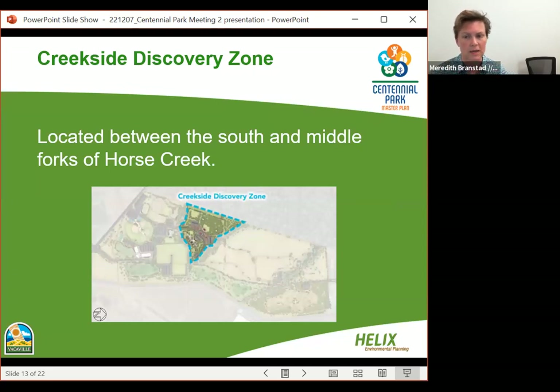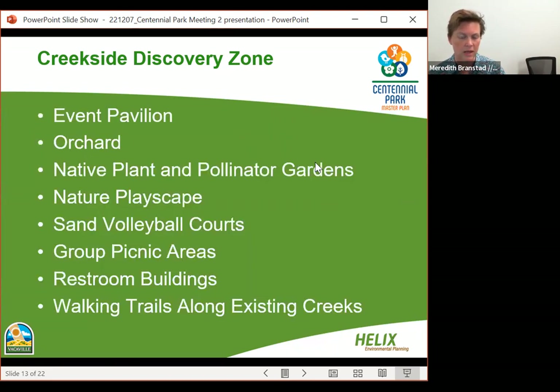The next zone is the Creekside Discovery Zone — a wedge located between the south and middle forks of Horse Creek. This zone is intended to have an event pavilion capable of hosting a seated event of about 200 people — for weddings and other celebrations. It would also include an orchard speaking to Vacaville's history of growing fruits and nuts, native plant and pollinator gardens, a nature playscape with a large playground, sand volleyball courts, group picnic areas, restroom buildings, and walking trails along the existing creeks.